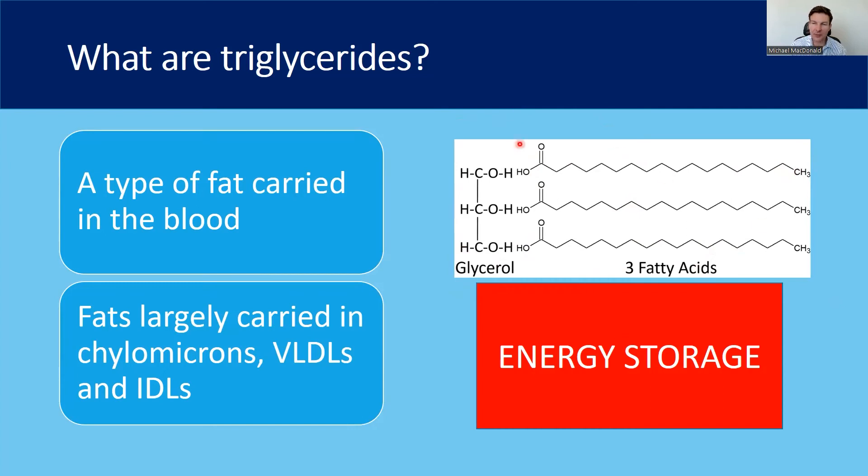These triglycerides are largely carried in three different types of lipoproteins: chylomicrons, very low density lipoproteins, and intermediate density lipoproteins. If you've just had a meal, they are often packaged up into chylomicrons and transport the triglycerides around the body — often to fat cells or muscles to be used as fuels, or to the liver. We tend to measure lipid panels when people are fasting so there are not a lot of chylomicrons in the sample, and what we're seeing is the amount in the VLDL lipoproteins. In summary, they're used as a form of energy storage.